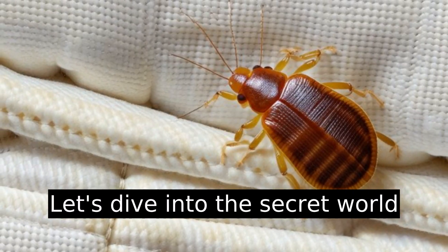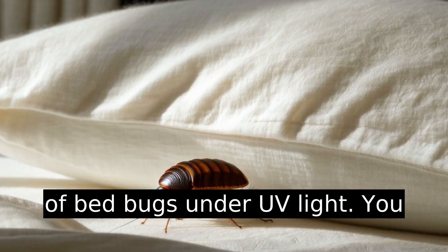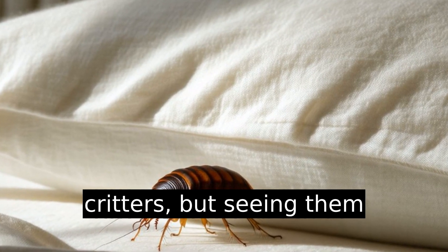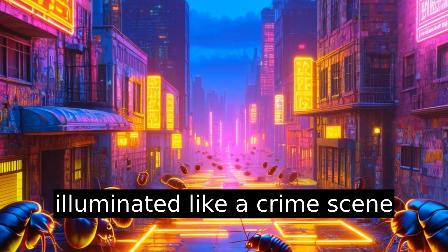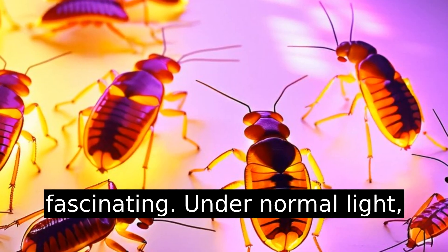Let's dive into the secret world of bedbugs under UV light. You might have heard of these pesky critters, but seeing them illuminated like a crime scene is quite a revelation. I've seen a lot, but this is truly fascinating.